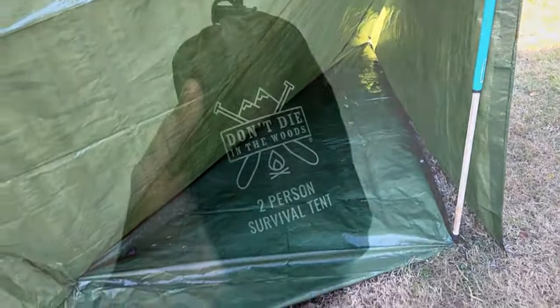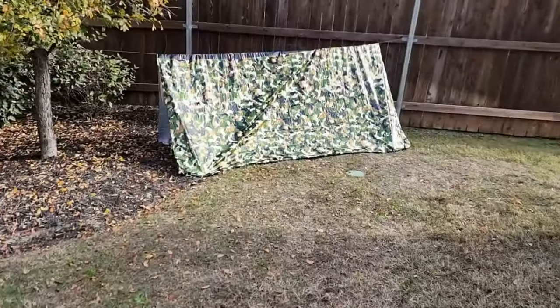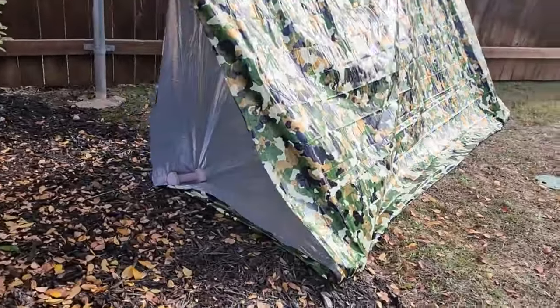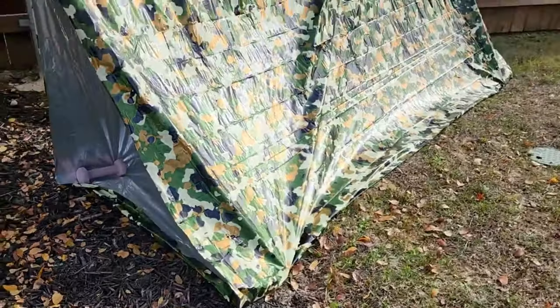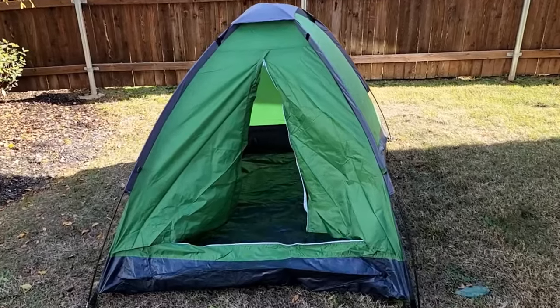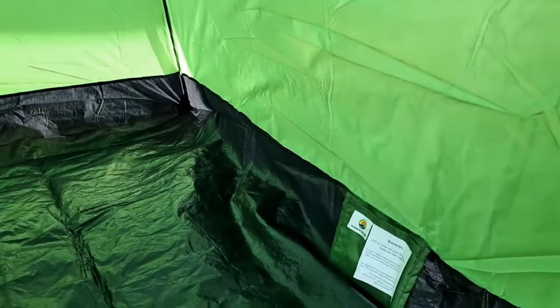Another tent option is a two-person survival tent, which costs about $20. It's basically a tube tent made of Mylar, and this one is camouflage. There are openings on each end and it comes with cordage to hold it up. There are no grommets, and you need four rocks or some kind of weight to hold down the corners. The final tent option is a Wakeman fully enclosed tent, which costs $23. It has a rainfly, an inner screen with a zipper for ventilation, and an interior storage pocket. It only weighs about three pounds. You have to be able to put it inside a backpack or attach it to the outside.